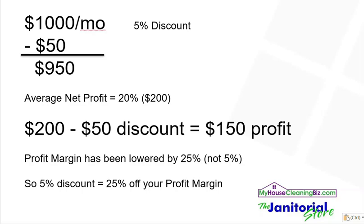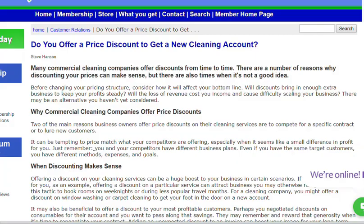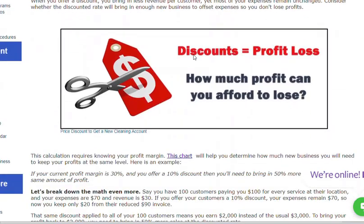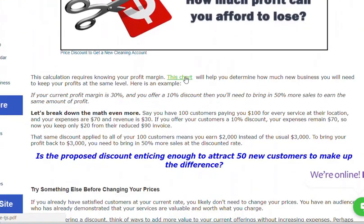We have an article that we recently wrote that has more details about this problem and a complete chart that you can download. I'm going to switch over to that article. This is the article on the janitorial store: 'Do you offer a price discount to get a new cleaning account?' I will put a link to this right underneath the video so that you can take a look at the article and also pull up this chart.